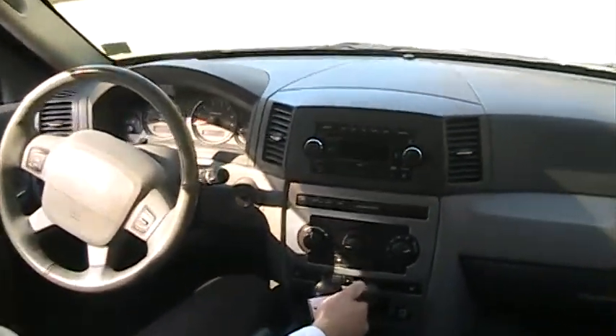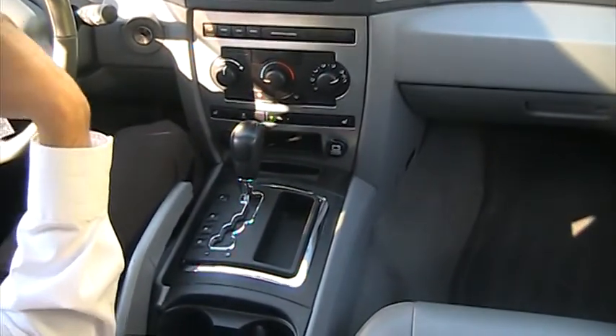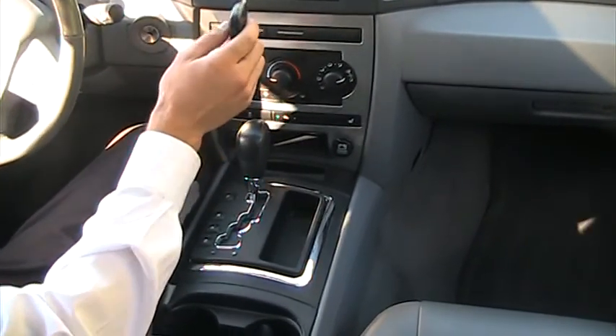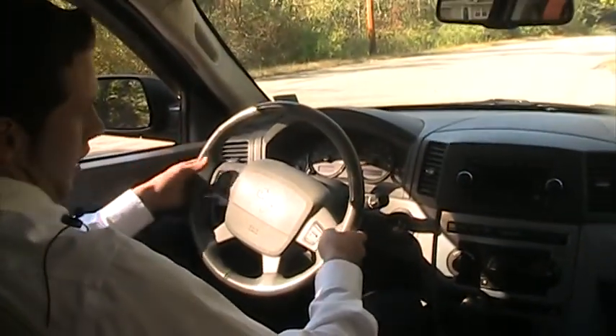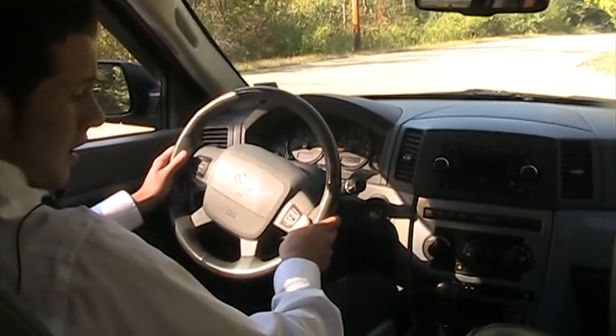Pedal control — for those of you who are taller or shorter, you can move the pedals closer or further away for maximum comfortability. Power driver seat, heated seats on high and low for your driver and passenger. Behind your hands at about 10 and 3, you get steering wheel controls — controls the mode, AM, FM, satellite radio, as well as your iPod volume and presets.